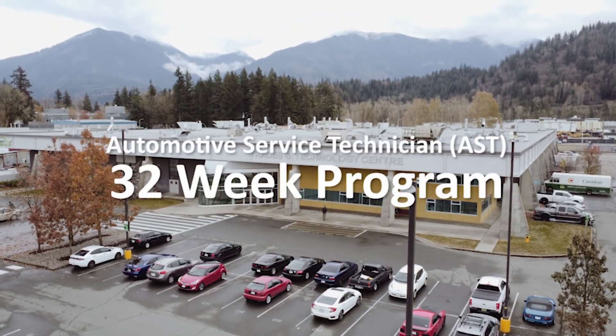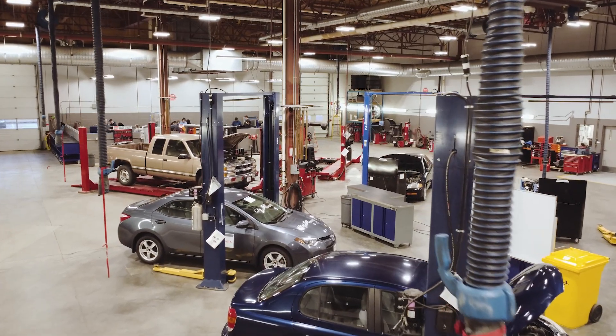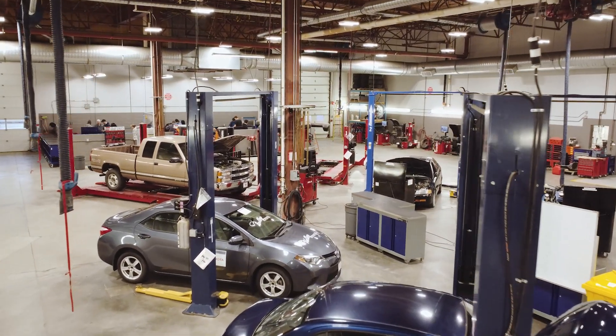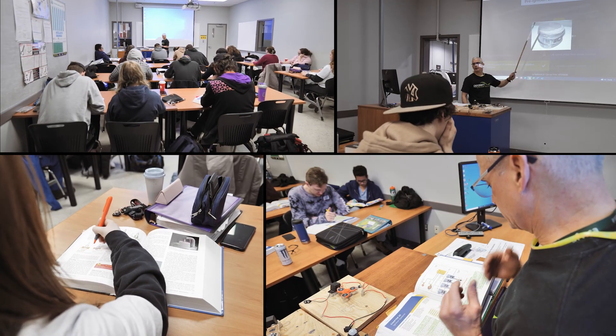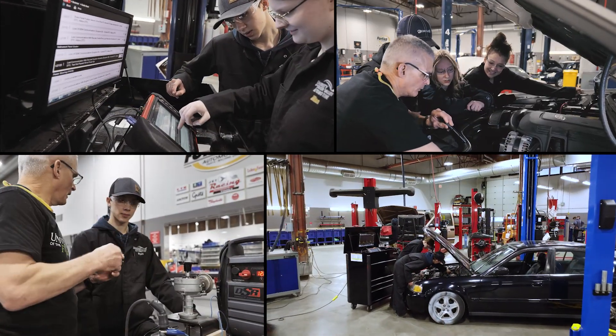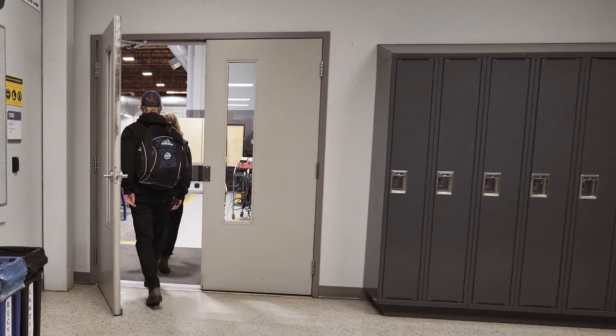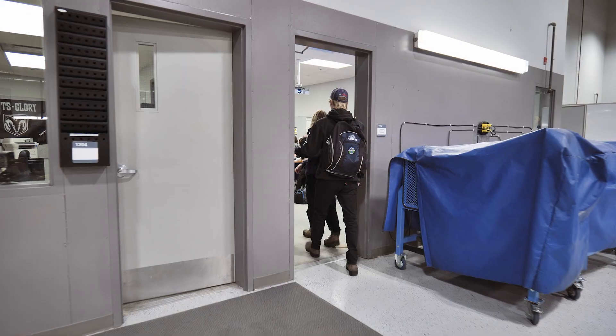It's better than sitting behind a desk working on a computer all day. The Automotive Service Technician program is a 32-week program at the UFV Trades and Technology Centre in Chilliwack. It costs a fraction compared to a Level 1 post-secondary course, and it's a great way to get introduced to the trade in grade 12. The bus leaves Abbotsford Secondary at 8 and returns at 3:30, so transportation is never an issue.